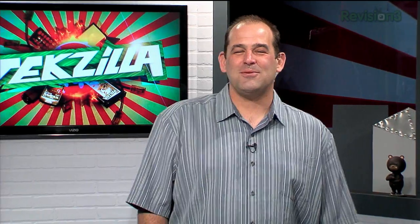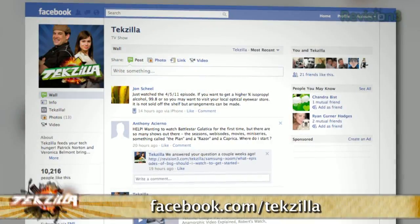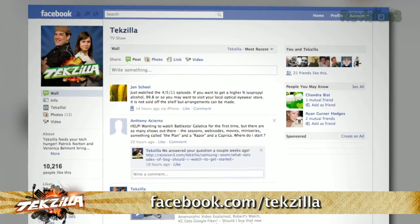You want us to keep delivering the best in technology news, help, and how-to? We're going to need your emails, video questions, comments, and suggestions — fire them to techzilla@revision3.com. You can also find us on Facebook at facebook.com slash Techzilla, and reach all of us on Twitter at @Techzilla, @PatrickNorton, @Veronica, and @RobertHeron. Thank you so much for watching. I'm Patrick Norton. I'm Veronica Belmont. Till next time, you've been watching Techzilla.